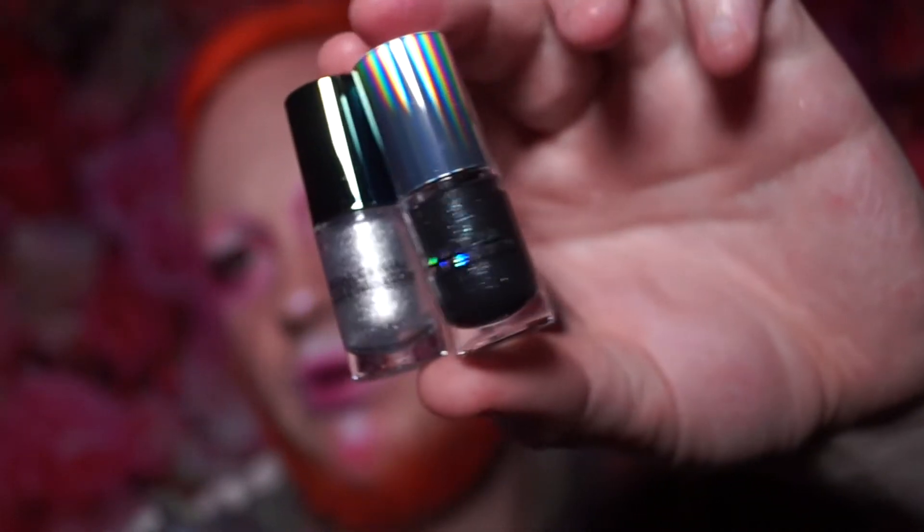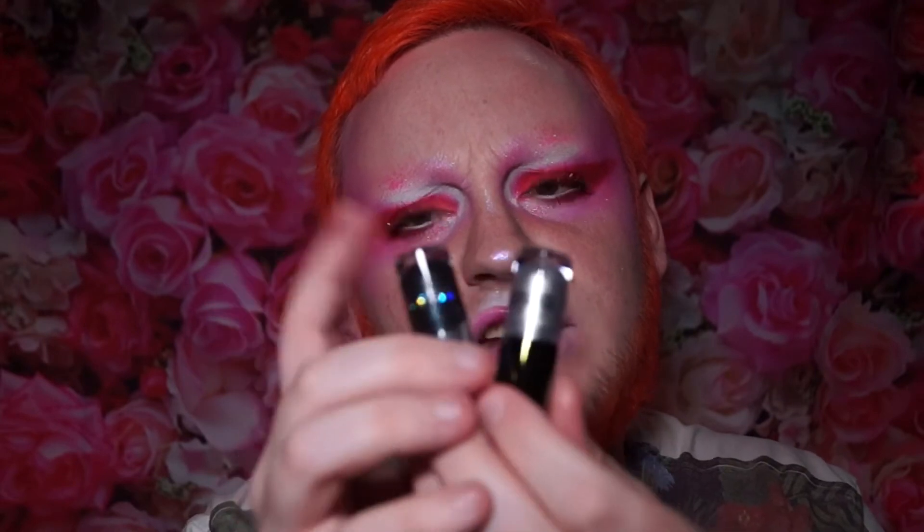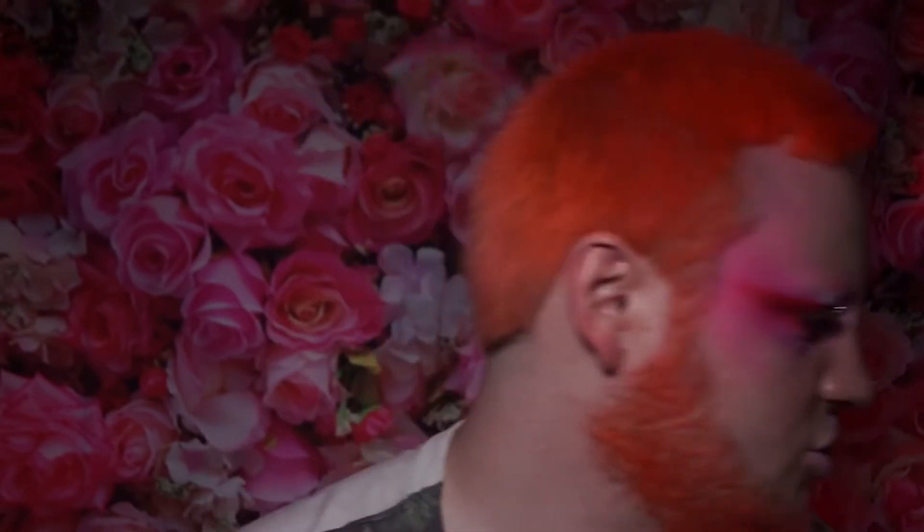Jeannie got me a mini set of the Natasha Denona Chroma Crystal liquid eyeshadows — these are duo-chrome liquid eyeshadows. They're minis; the darker shade is called Space and the lighter shade is called Disco. Oh my gosh, Jeannie is spoiling me! She at least knows the way to my heart, getting me all the liquid eyeshadows and shiny things — she knows I'm like a bird.